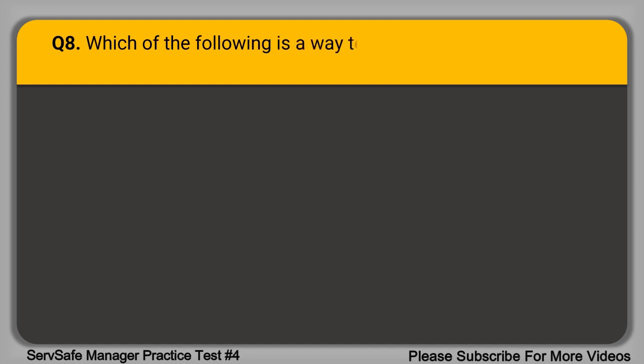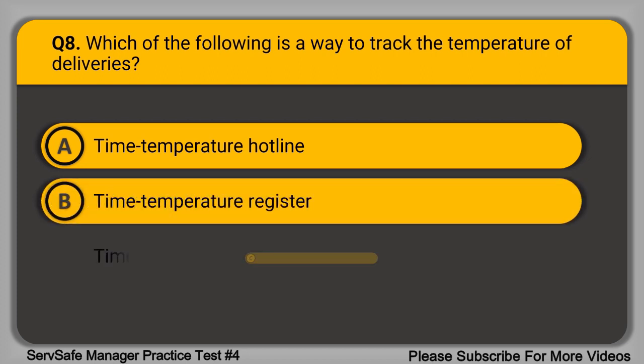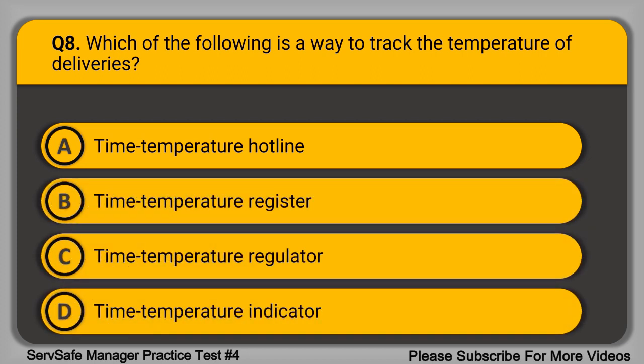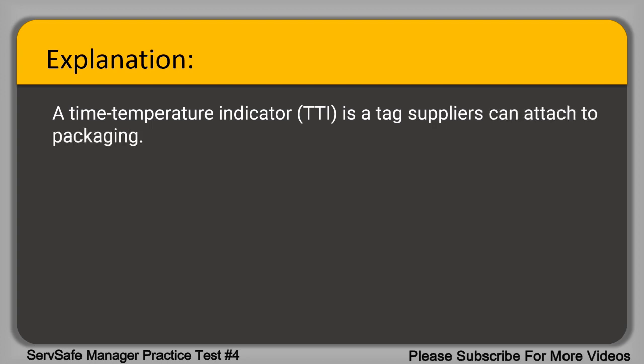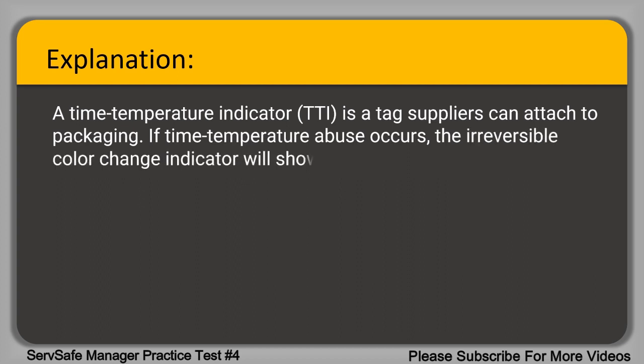Question 8. Which of the following is a way to track the temperature of deliveries? A. Time-temperature hotline. B. Time-temperature register. C. Time-temperature regulator. D. Time-temperature indicator. The correct answer is option D, time-temperature indicator. A time-temperature indicator is a device that suppliers can attach to packaging. If time-temperature abuse occurs, the irreversible color change indicator will show it.